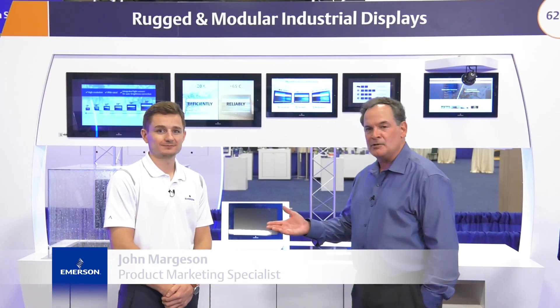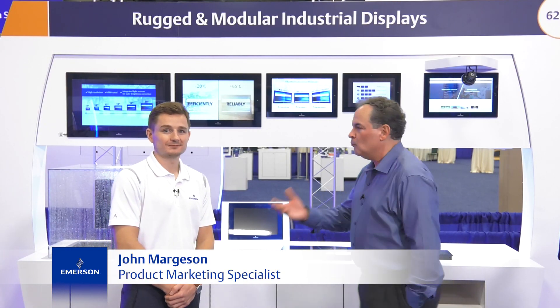Hi, I'm Chief Cunningham and I'm here with John Margeson from Emerson. What do we have here, John?